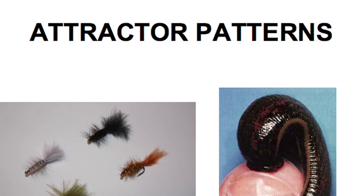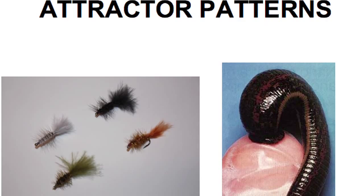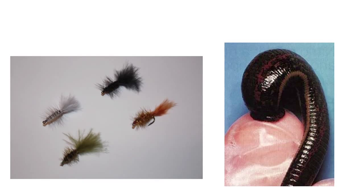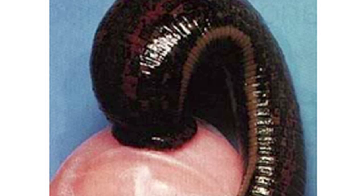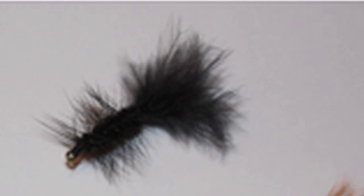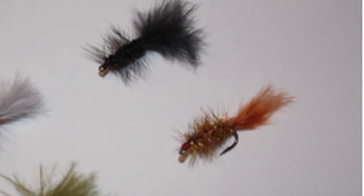A lot of people think attractor patterns mean a size 8 or size 6 fly. The largest I use is a size 10 — really small. If you look at what's inside the water, typically there's not much over about an inch that you're actually trying to represent. Whether it's a leech or similar pattern, I have four different woolly buggers, all size 10s — black, gray, olive, and cinnamon, regular chenille. I don't put a lot of flash in them, but the one biggest difference is when I tie it on the end of a line, it's always in a loop — it creates more action.